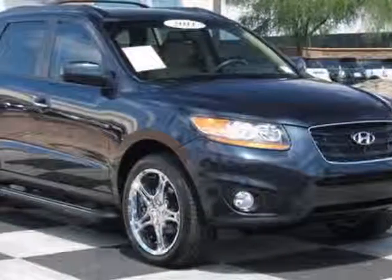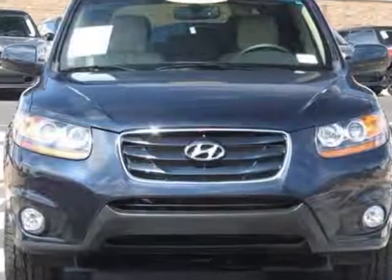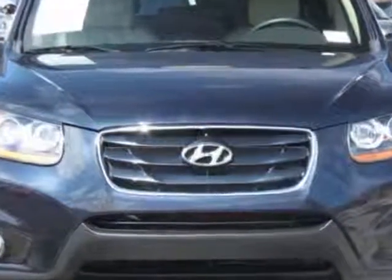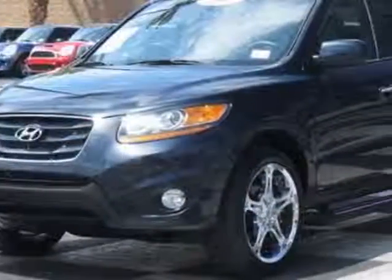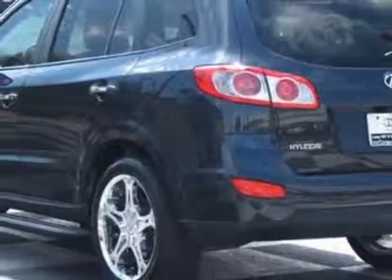Check out this 2011 Hyundai Santa Fe. Carfax has certified this Santa Fe as having one owner. This Santa Fe has just under 38,500 miles. This vehicle has a limited warranty.